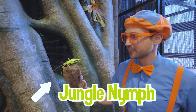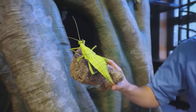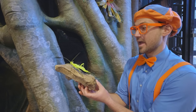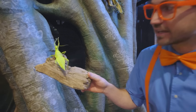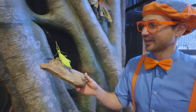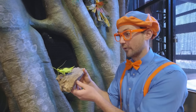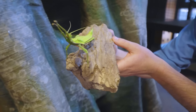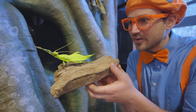This is a jungle nymph. What color is she? She is the color green. I actually knew it was a she because the males are brown and she is green. Do you see how she looks like a leaf? She looks like a green leaf, but if it was a guy, he would look like a brown leaf. Jungle nymphs are the heaviest insects in the world. She's not even full grown yet - look how big she is. Looks like she's just doing some stretches. She is so cool looking.